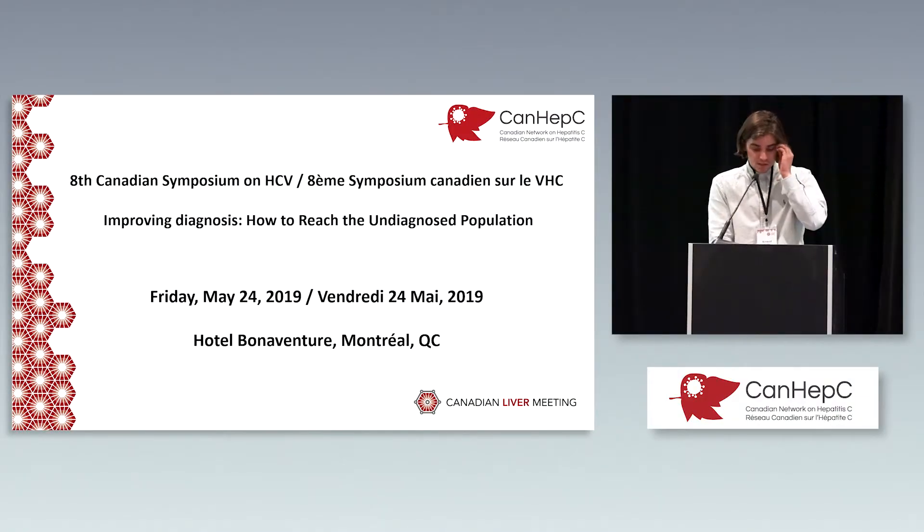Our next speaker is an infectious disease physician, clinical researcher, and an international expert in migrant health. She conducted cohort studies linked with administrative data sets, systematic reviews, economic analyses, and developed clinical guidelines for migrants in Canada and in Europe. Her work highlights the need for screening people born in HCV endemic countries and linking them to care once found positive. She's also leading a multi-province IHR-funded study to map the care cascade among key risk groups. Please join me in welcoming Dr. Christina Greenaway.